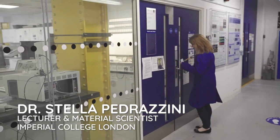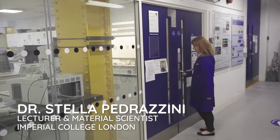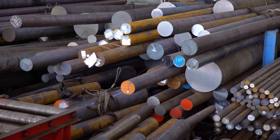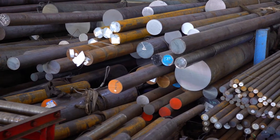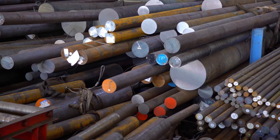Hi, I'm Dr. Stella Pedrozzini and I'm a material scientist. A material scientist is someone who studies all the materials that are available in the world around us, and we study the way to produce them, look at their properties, and then we try to change their properties for specific applications.